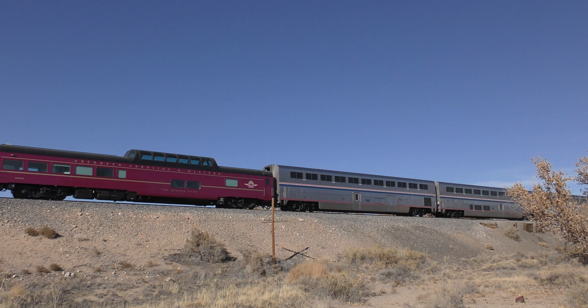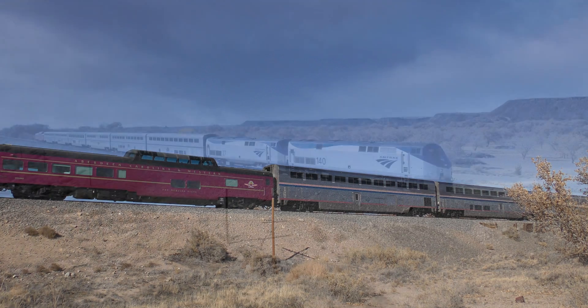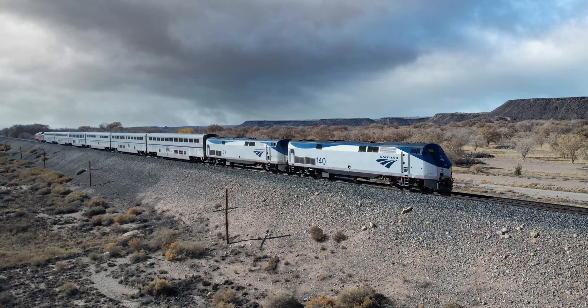The Aberdeen Carolina and Western Menzies Vista is a former Union Pacific 9011 Dome Lounge Observation car built by American Car and Foundry Company in 1955. The 9011 was originally assigned to the Dome Liner Challenger trains 107 and 108 between Chicago and Los Angeles.